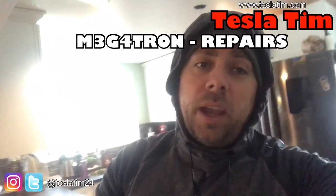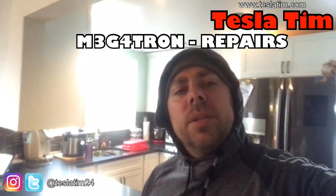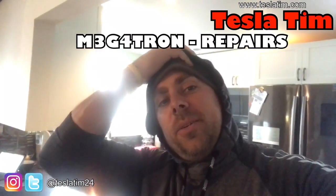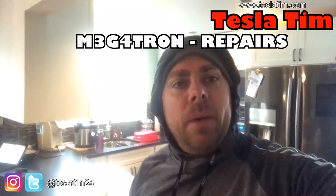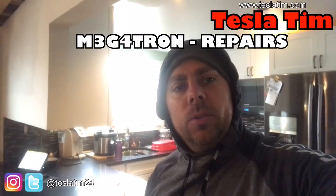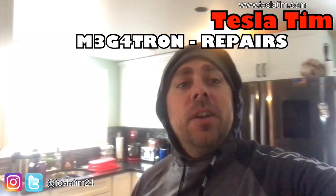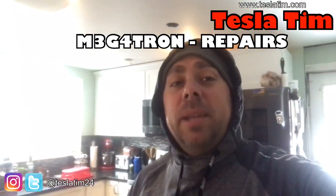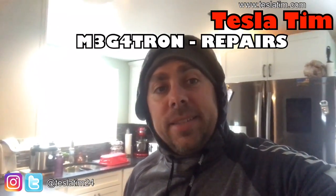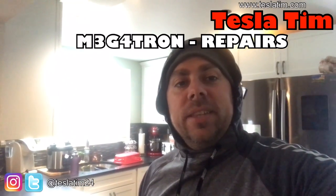Hey guys, Tesla Tim here. We're going to go outside and take a peek at the Model X. We're taking it in for service tomorrow. It's freaking cold outside and snowing, but we have a couple issues going on with the Model X and I wanted to record it and throw it up on YouTube so you guys can see it. I never bash Tesla whatsoever. I love both my S and my X, but the X has been having some issues. That way, when you buy an X, maybe you might encounter these or not.